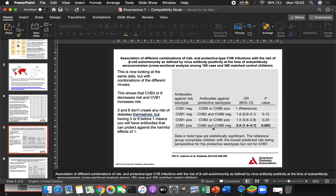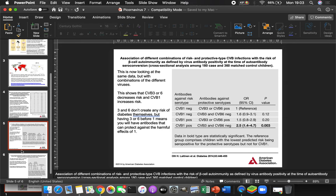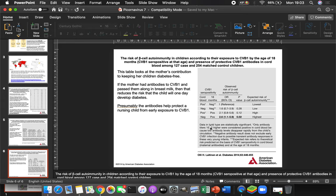Narrowing it down to Coxsackievirus B1 versus B3 and B6: if a person didn't have B3 or B6 antibodies but did have Coxsackievirus B1 antibodies, their odds ratio for developing diabetes is calculated at about 2.5 — ranging from about one-and-a-half to almost five times as likely — and the p-value shows this is highly significant. Coxsackievirus B3 and B6 don't seem to cause harm, but Coxsackievirus B1 does appear associated with type 1 diabetes.